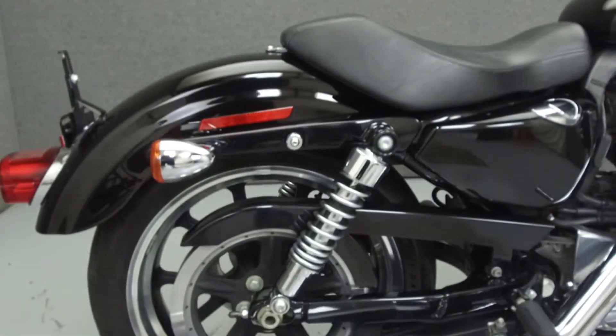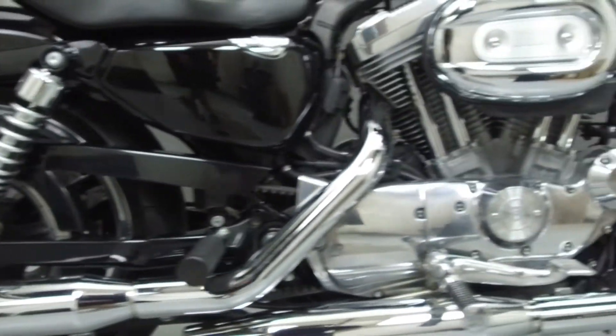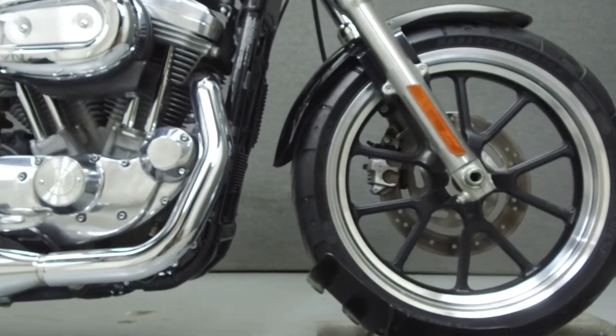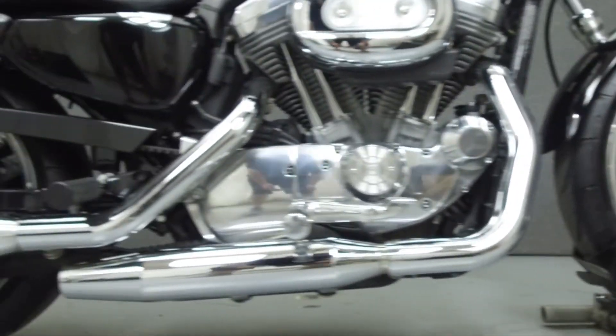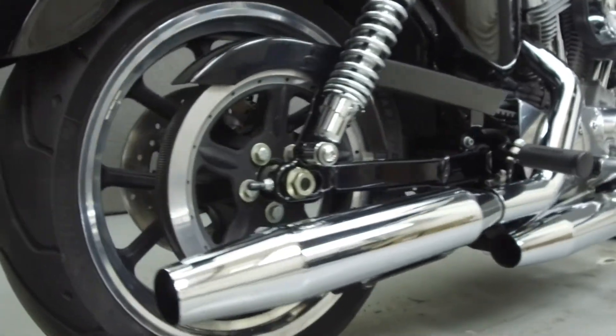Powered by an 883cc V-twin engine with a 5-speed transmission. The Sportster puts out 53 foot-pounds of torque at 3,750 RPM. It has a seat height of 25 inches and a dry weight of 540 pounds.